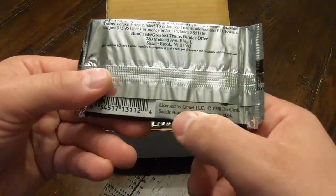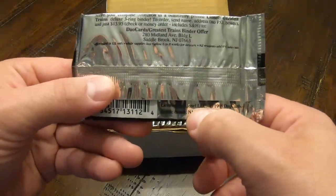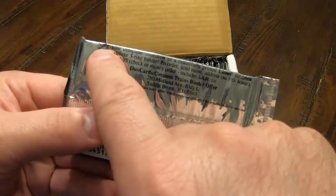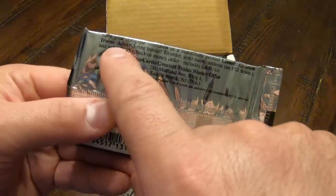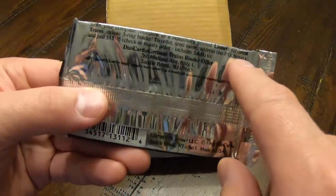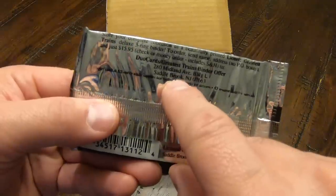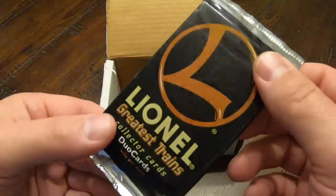On the back, it says licensed by Lionel LLC, so Lionel didn't make them themselves — they just licensed them out. Looks like they were made by Duo Cards, and the copyright was 1998. Up top, it says: store your complete collection in a beautifully printed Lionel Greatest Trains Deluxe Three Ring Binder. To order, send name, address — no PO boxes — and just $15.95 to some address in Saddlebrook, New Jersey. I'm willing to bet that if you sent something there today, nothing would happen, because it looks like Duo Cards is out of business.